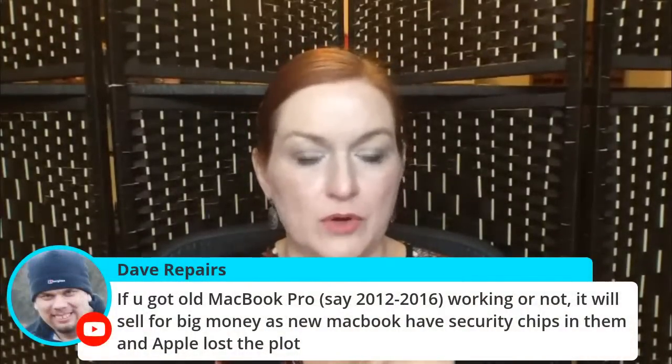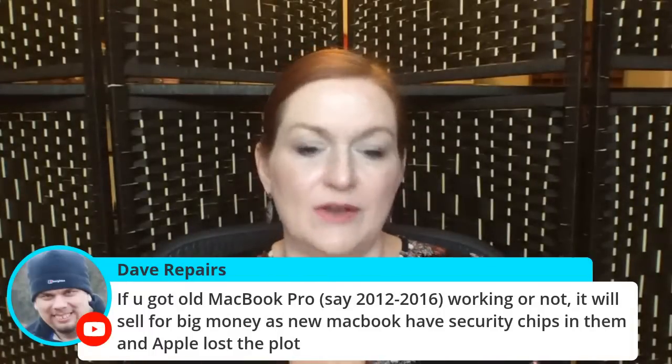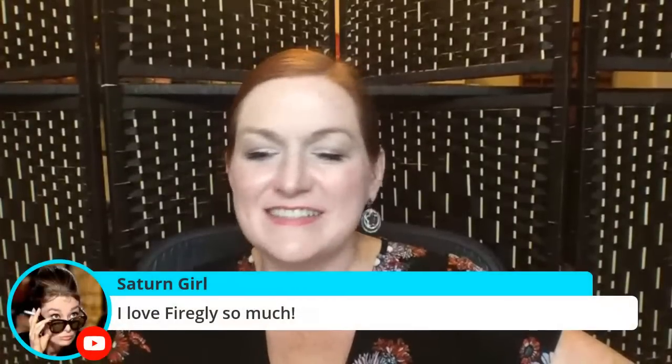Dave Repair in the chat says if you have an old MacBook Pro, working or not, it will sell for big money because new MacBooks have security chips. I have a MacBook Pro here — it's only a couple years old. I bought a MacBook Air when this one died and had to get fixed, so yeah, I could probably sell the older one.